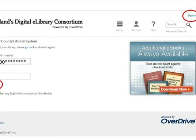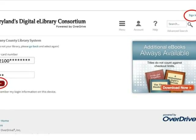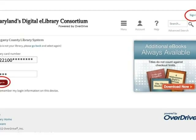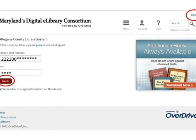Click Sign In at the top of the screen. On the sign-in screen, you will be prompted to choose your library — in this case, Allegheny County Library System. Next, type in your 14-digit library card number with no spaces between the numbers. Finally, type in your PIN and click Sign In.